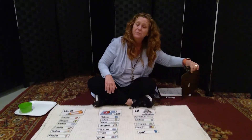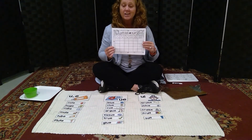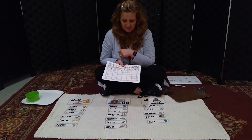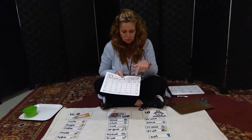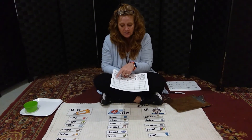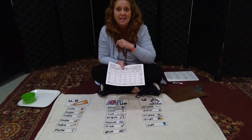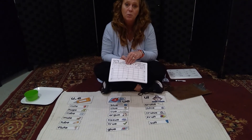I gave you some fun worksheets to do when you get home. You're going to need a dice — ask mom and dad if you have one in your games. You roll the dice, and if you roll a one, you practice writing the word 'use.' These are all U-magic-E words: use, tune, mule, fuse, June, and rule. You trace over the word first, then every time you roll a one, write it again on your own. Don't just color it in — you write it over and over so you know how to spell it in a sentence.